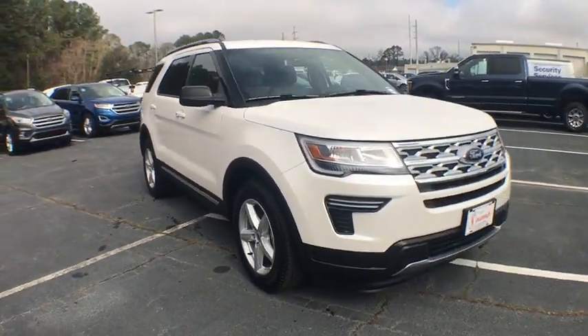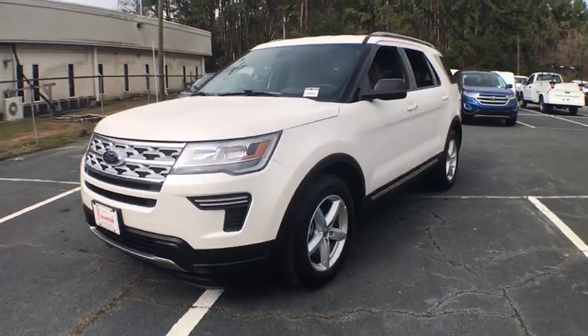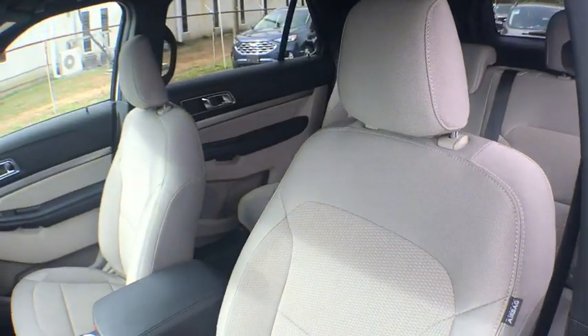2019 Ford Explorer. You've got a lot of capabilities to call on in a Ford Explorer. Don't underestimate your choices. This vehicle has less than 3,000 miles. Here are some of this vehicle's great options.